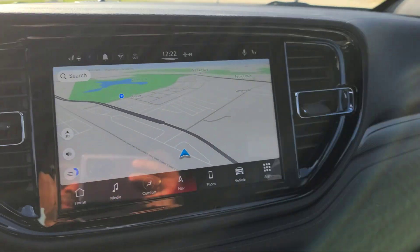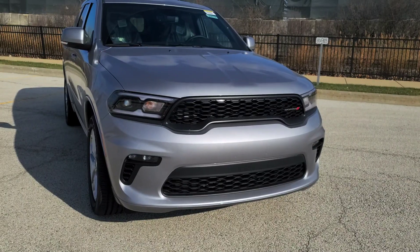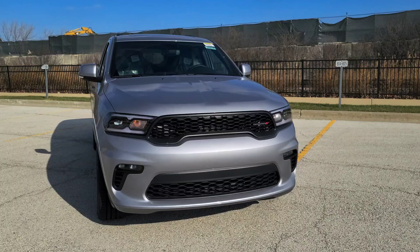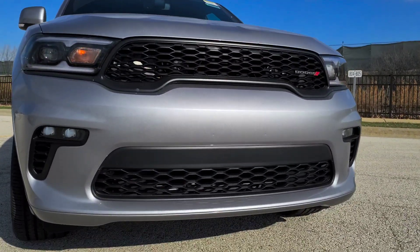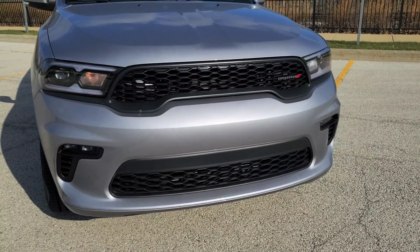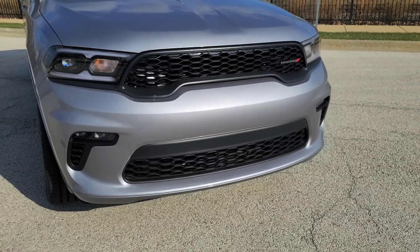Is this a 2021 Dodge Durango GT with the 10-inch screen? What is up guys, in today's video I will be doing a startup and walk around of the 2021 Dodge Durango GT Plus. As you guys can see, the front face is a whole lot different than the older one. This thing looks beautiful and it does have the new 10-inch screen display inside — it's pretty amazing. Dodge really did their thing this year.